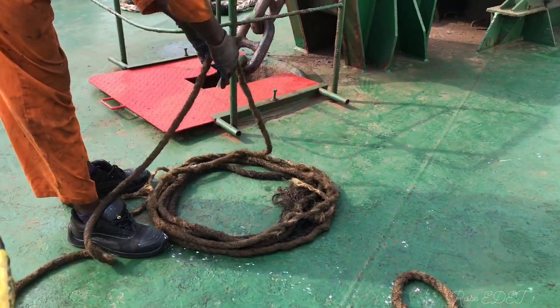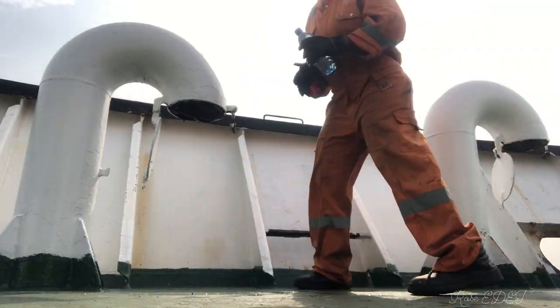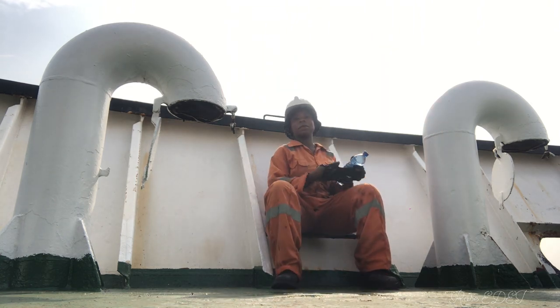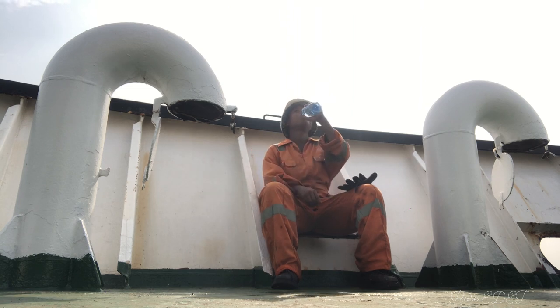At this point we're done slacking. This is my colleague coiling the lines, and then we decided to have a water break. That's me sitting down, taking off my gloves to have some water.